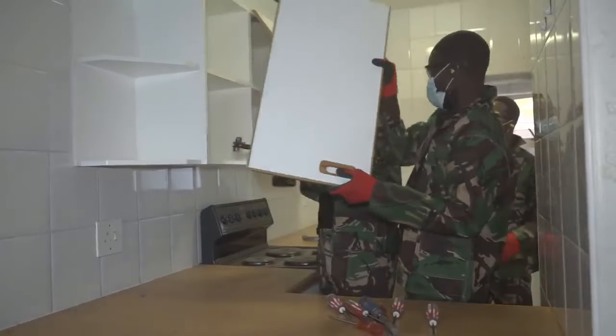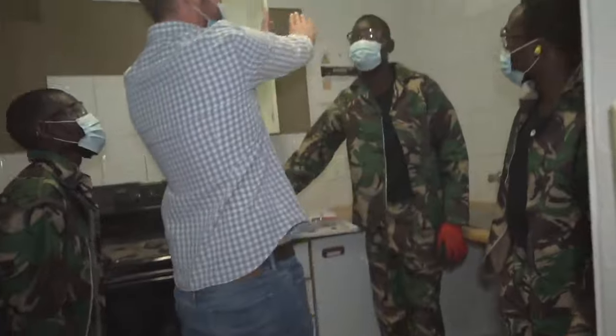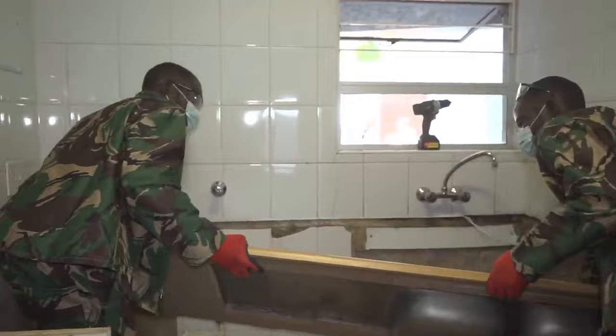Always get your measurements correct. Another thing to consider is how certain fittings impact others — this coordination is important.